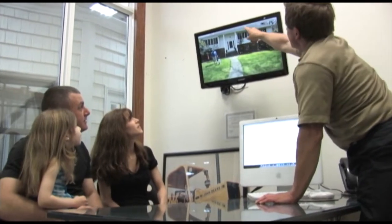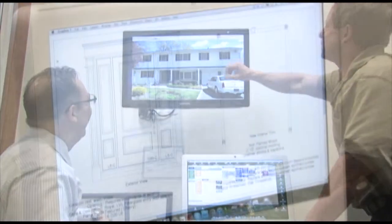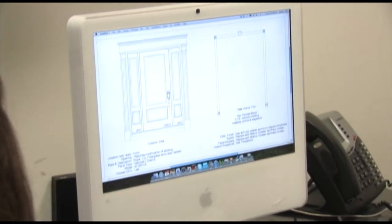Sit with one of our designers who can show you photos of homes in your very own neighborhood, and design a door or window perfect for your very own home and budget.